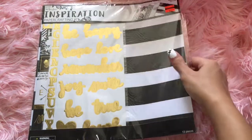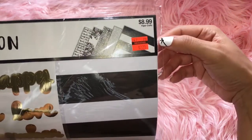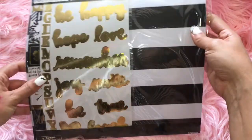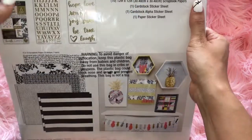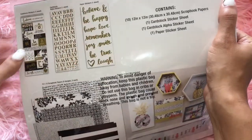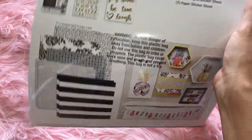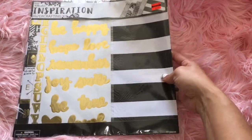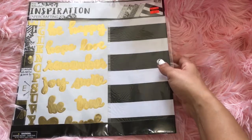Last but not least is this right here. I got this Inspiration Paper Crafting Kit by the Paper Studio. This was on clearance for $2.25 — so this was a good buy. It has some gold stickers, this is all that it comes with — these stickers right here, some letters, some inspiration things, some papers. I thought that was a good buy for two bucks. I'm going to use this in my scrapbooking because I'm obsessed with scrapbooking now.